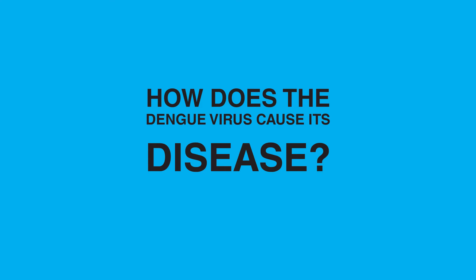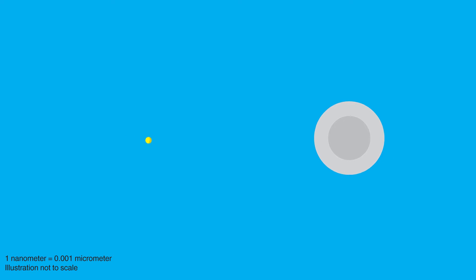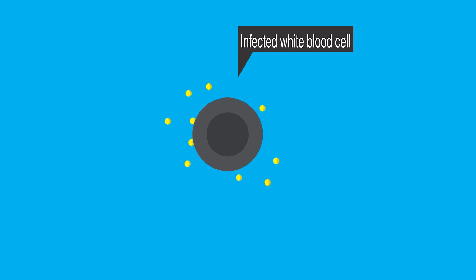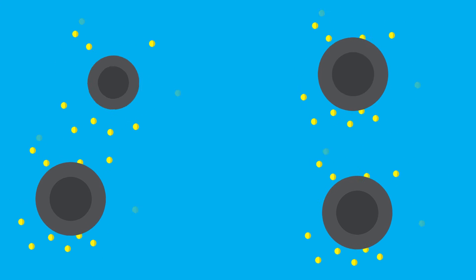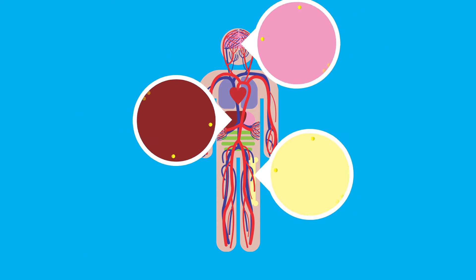How does the virus cause its disease? Like all viruses, Dengue virus needs a host cell to multiply. After being injected into our bloodstream, the Dengue virus invades white blood cells both in our blood and on our skin. After invading a cell, the virus takes over all of its main functions and begins producing countless copies of itself. These copies then leave the host cell, destroying it in the process, and move on to attack other healthy cells, thereby spreading the infection. These white blood cells then travel throughout our bodies and inadvertently spread the virus to several of our vital organs.